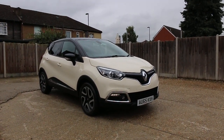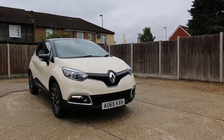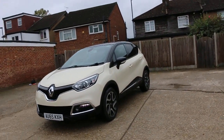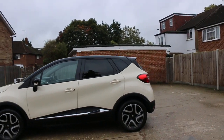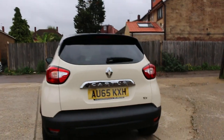Now available on my car: a Renault Capture, 65 plate, 2015. The car has front daytime running lights, front parking sensors, privacy rear glass, and rear parking sensors.